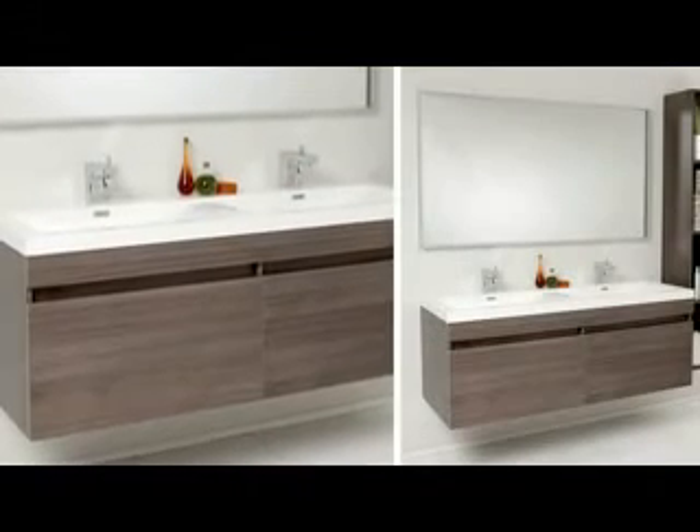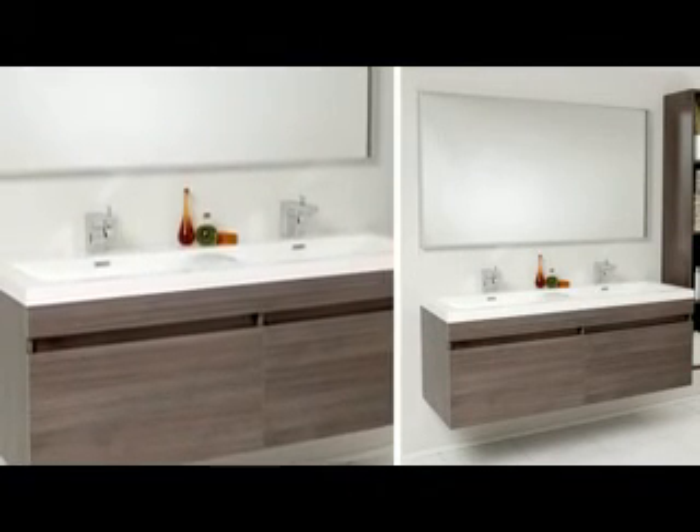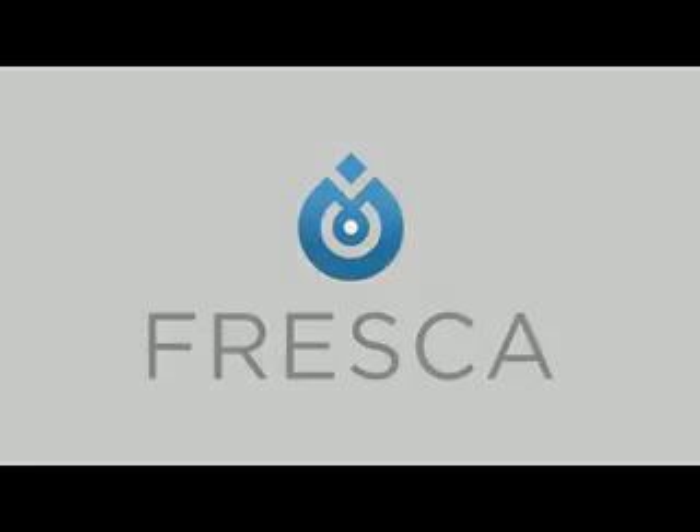Add clean and simple, minimalist styling to your master bathroom today with the Largo Double Sink Vanity. We'll see you next time.